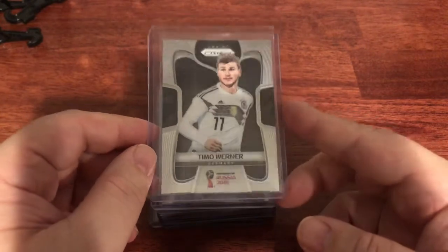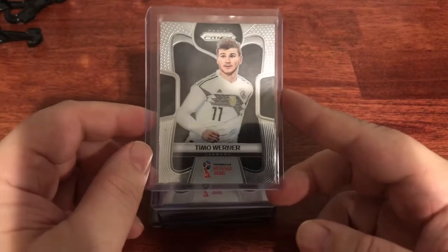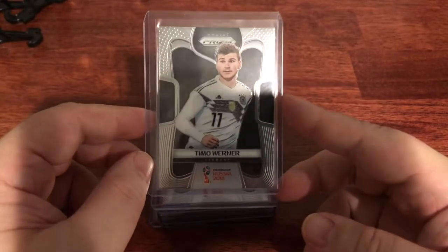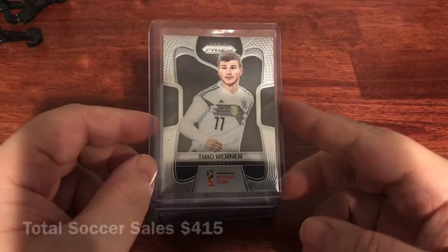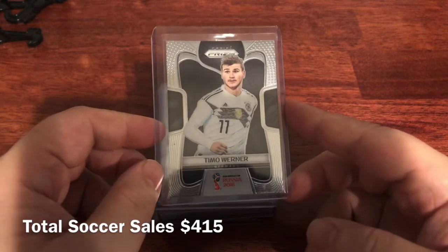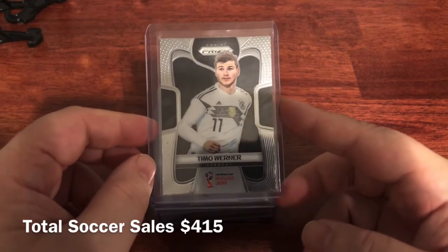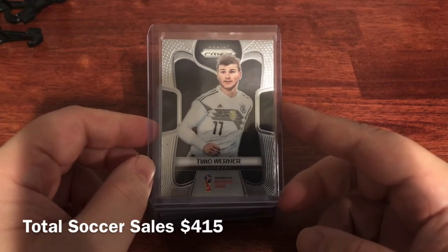I encourage anyone who's got a couple-year-old boxes to look through them. You might have some soccer you got in a break or a box. Anything shiny in basketball from a couple years ago sells extremely well too. Keep on the lookout for things you may have forgotten about. It's always nice to go back through, learn something about collecting in a sport, and find something you might be able to capitalize on that you honestly haven't thought about in years.